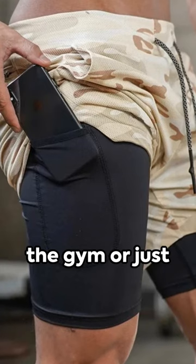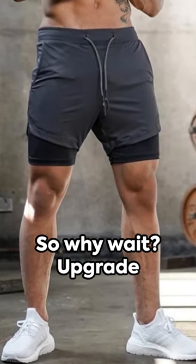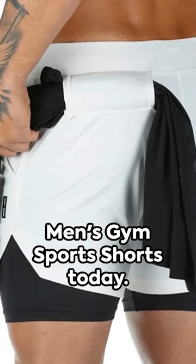Whether you're hitting the gym or just lounging around, these shorts are the ultimate in comfort and style. So why wait? Upgrade your wardrobe with the Men's Gym Sports Shorts today.